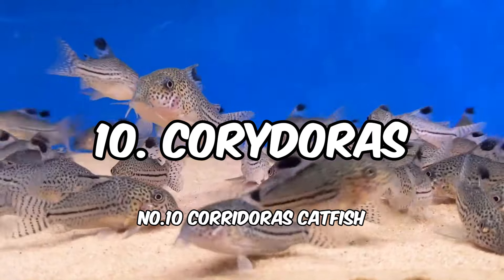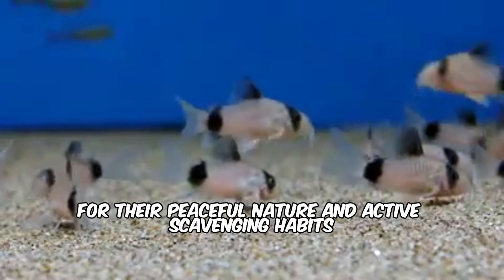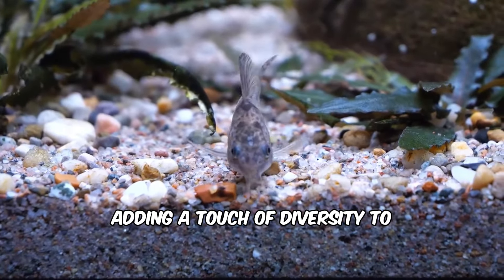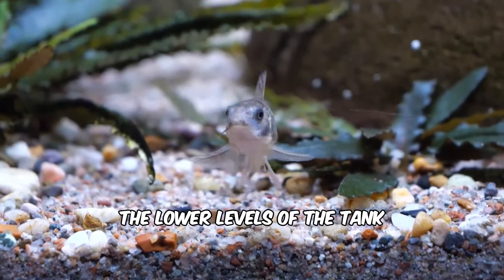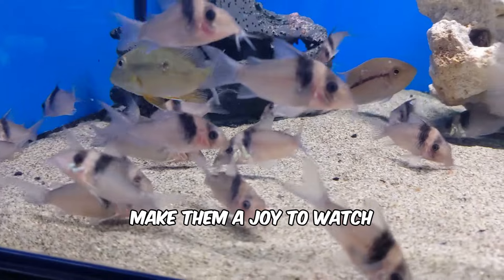Number 10: Corydoras Catfish. These bottom-dwelling fish are known for their peaceful nature and active scavenging habits. They come in various colors and patterns, adding a touch of diversity to the lower levels of the tank. Their playful personalities and constant activity make them a joy to watch.